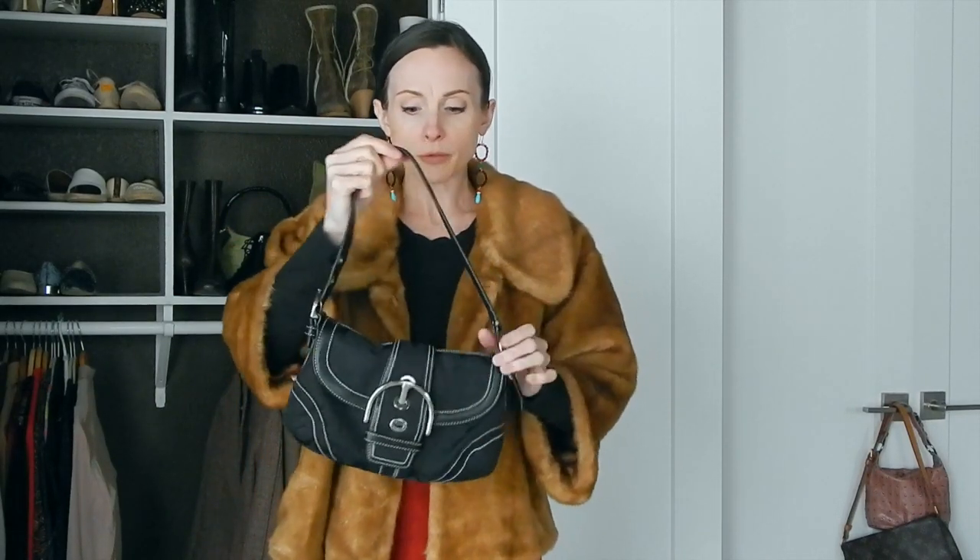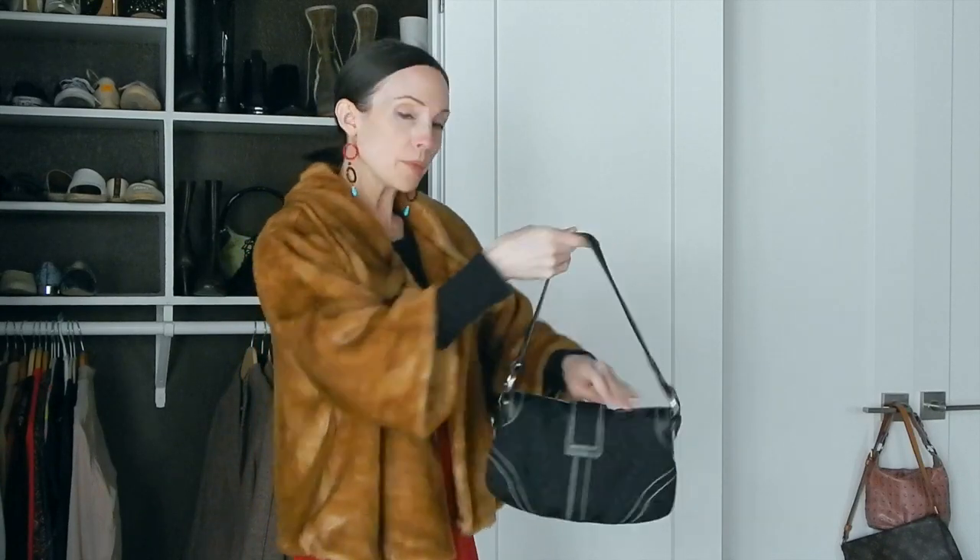I'd probably pair it with my Coach handbag. I know Coach isn't very popular anymore, but this bag is over 10 years old and has held up better than my Louis Vuitton — I feel like they're made very well. I'd wear this coat with straight-leg jeans, Converse, and maybe even a black beret for something a little more chic. I love it — it's so luxurious and warm, perfect for going out to dinner.